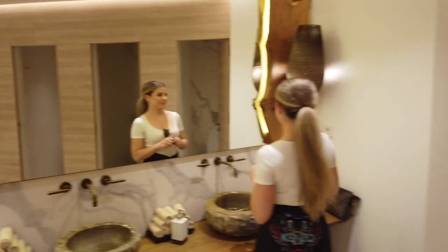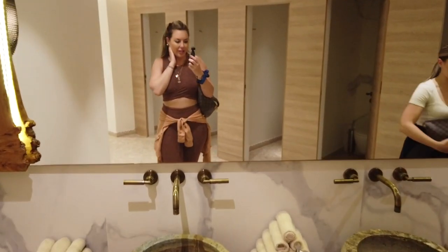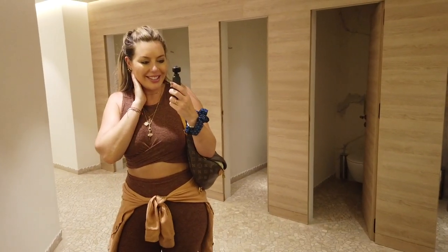Here is our bathroom at Nobu — well, this is like the public bathroom, but just look at how freaking cute it is. Everything is just unbelievable at this place. I knew it was going to be unbelievable, but it's just really fun seeing hotels like this.